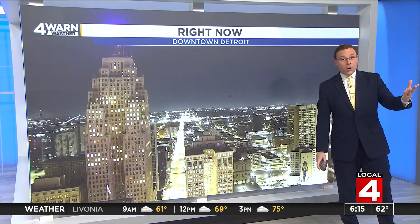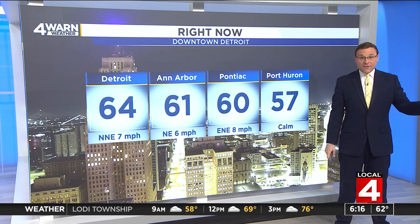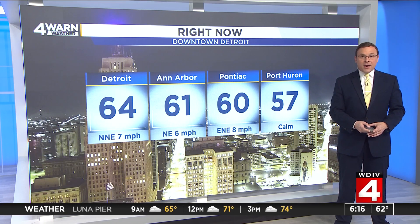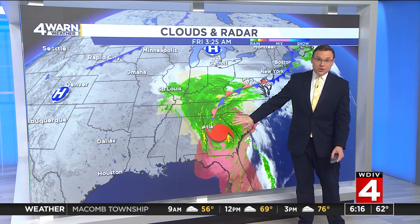Tower cam here at home over downtown Detroit this morning. Cloud cover sticking with us overnight into early this morning, starting off at 64 here in downtown Detroit, 61 over in Ann Arbor, 60 in Pontiac, and 57 as you're waking up in Port Huron. High pressure off to the north keeping us dry for the moment, but the cloud cover is all thanks in part to Helene after making landfall late last night into the overnight.